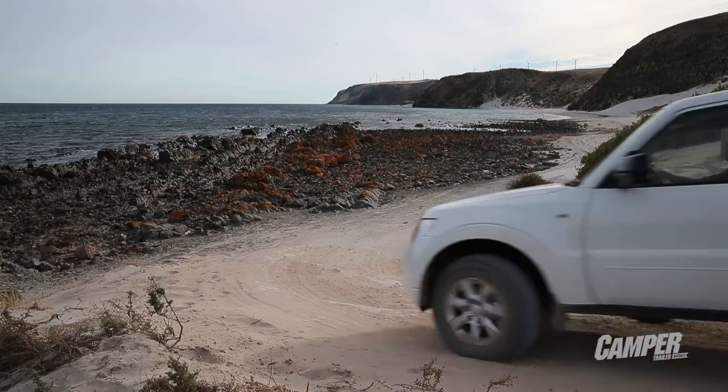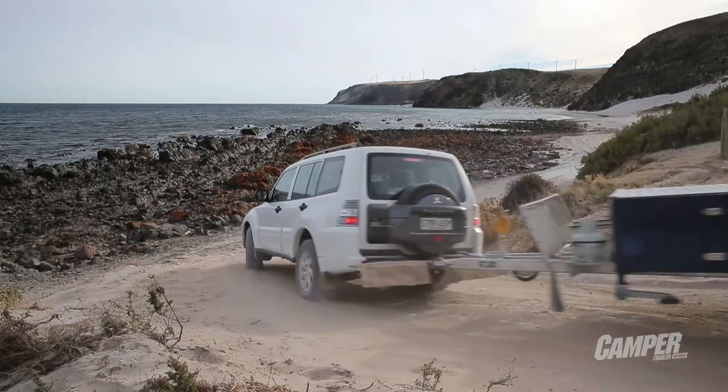Hi and welcome to Camper Trailer Australia TV. We're down on the beach near Cape Jarvis in South Australia on the Fleurieu Peninsula, the stopping off point for Kangaroo Island. We've got a great little camper we picked up yesterday from Eagle Campers in Adelaide — the Cherokee model.